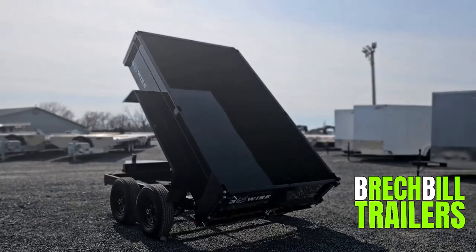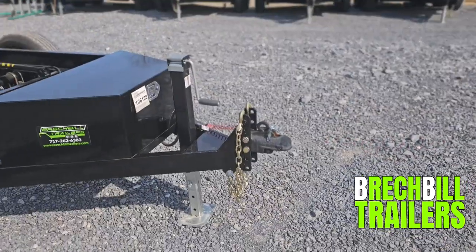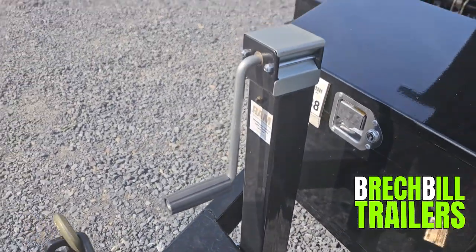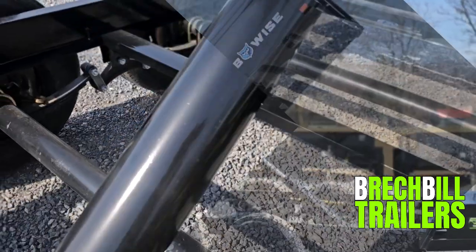This DT610LPLE-10 includes a 2 and 5/16ths adjustable coupler and an upgraded 8K sidewind jack. It's a power up, gravity down unit with a 4-inch hydraulic cylinder and double eye spring suspension system.